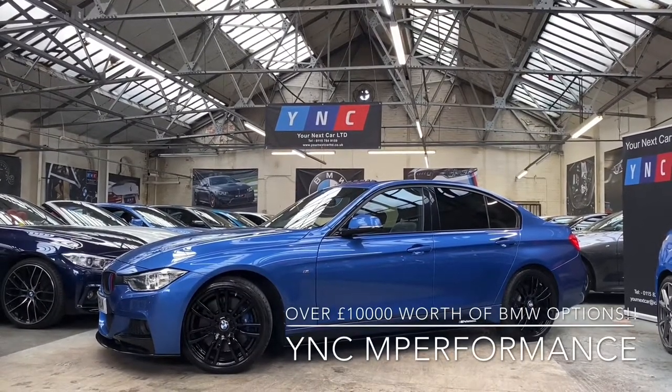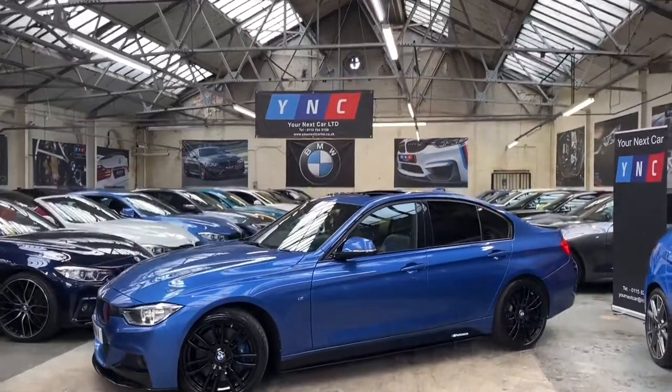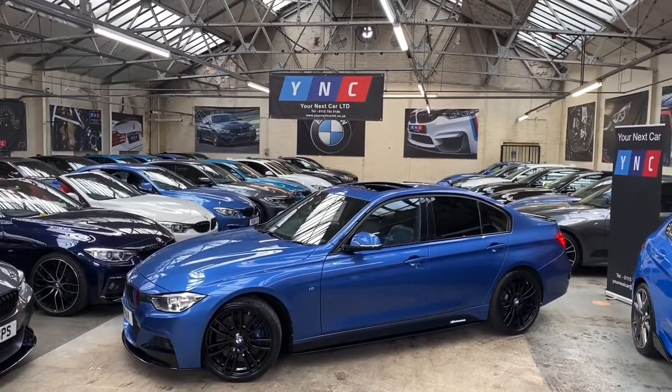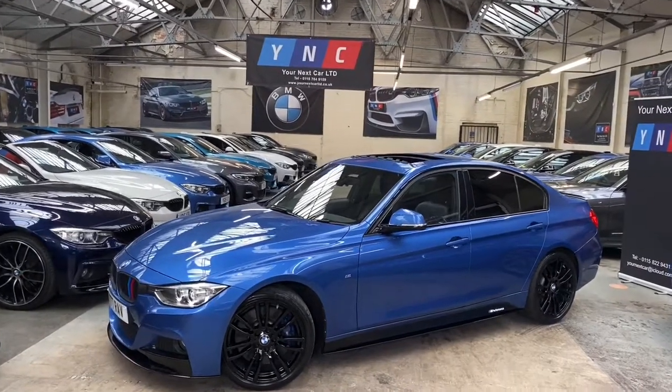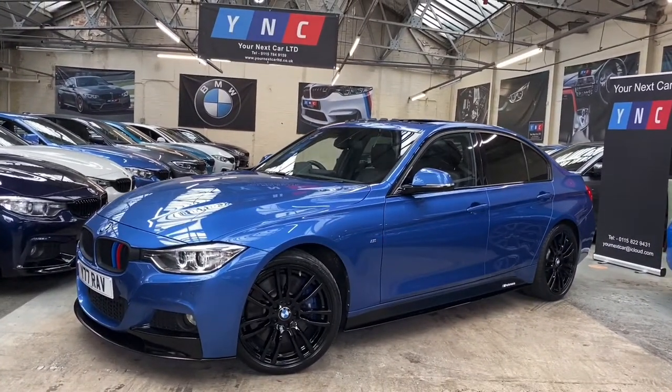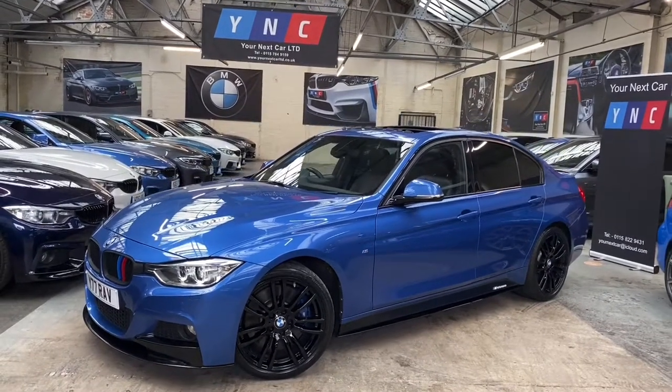Hi everyone and welcome to the walk-around video here at Your Next Car. As always, we are going to begin the walk-around of the exterior of the car. I'm going to talk you through some of the major talking points and features which this lovely 330d M Sport saloon has many of — possibly the highest spec 330d M Sport saloon in the country.